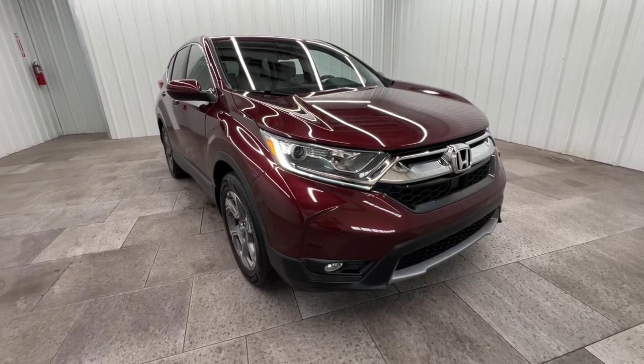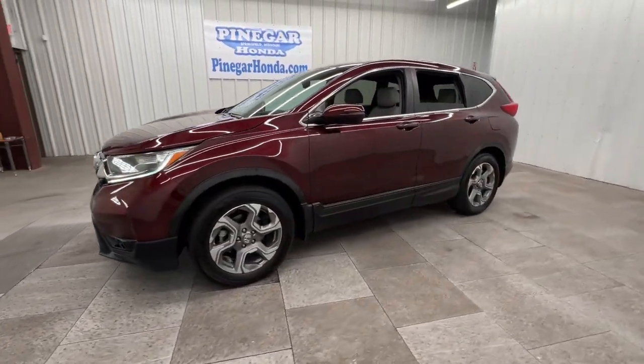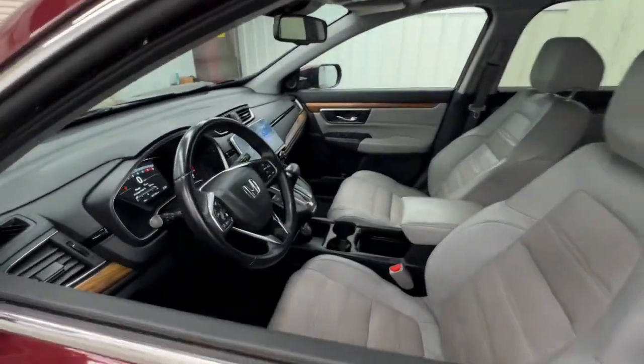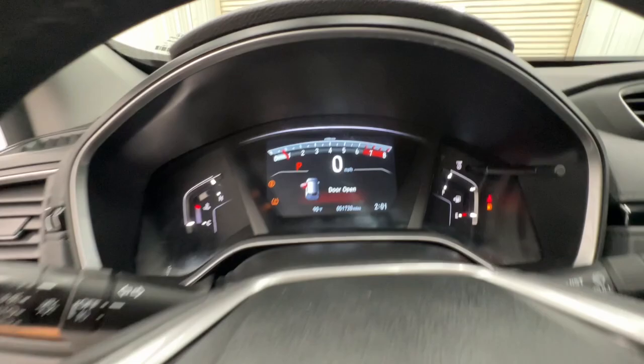Introducing the 2018 Honda CR-V. With less than 60,000 miles on the odometer, this vehicle provides excellent value. Prepare to fall in love with this sleek, tech-savvy CR-V. Loaded with convenience features to make your life easier, all-weather capability, and premium styling, this small SUV is the perfect complement to your active lifestyle.